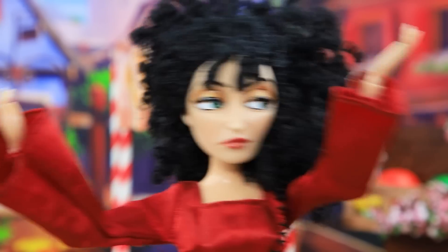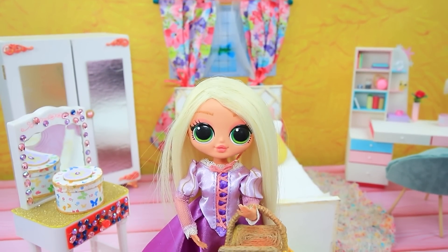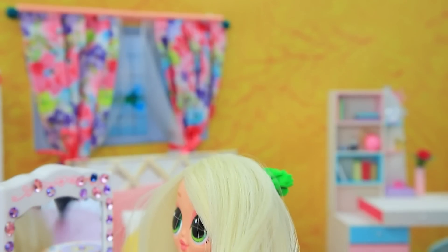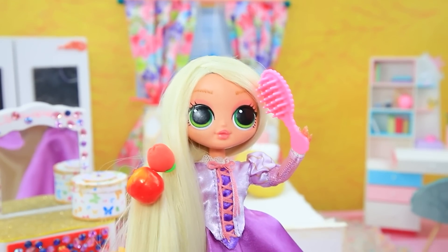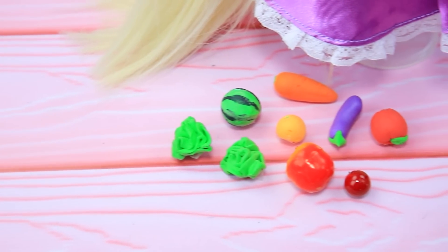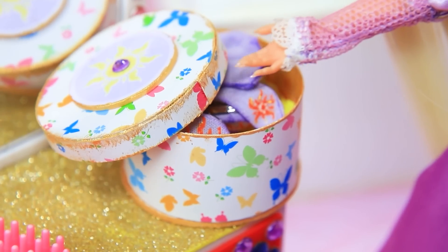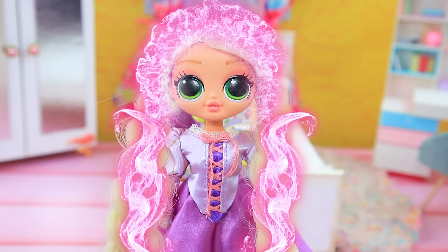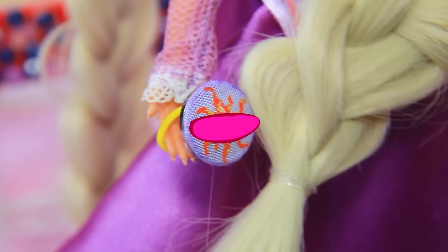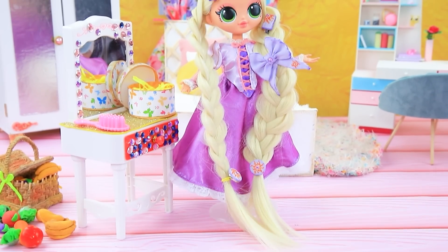Rapunzel? Princess returned home. Time to comb my hair. What? My hair is not a vegetable patch. I gotta fix this. Oh, I have cute hair clips. Now I'll braid it. Decorate with hair clips. Beautiful. And no vegetables.